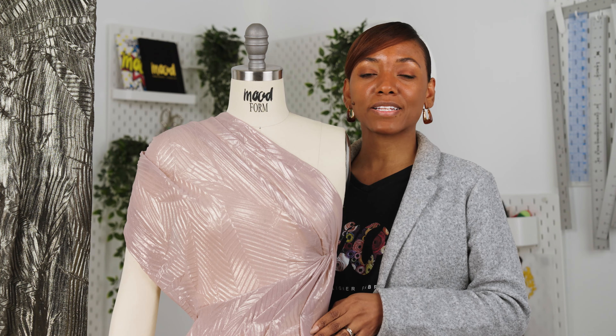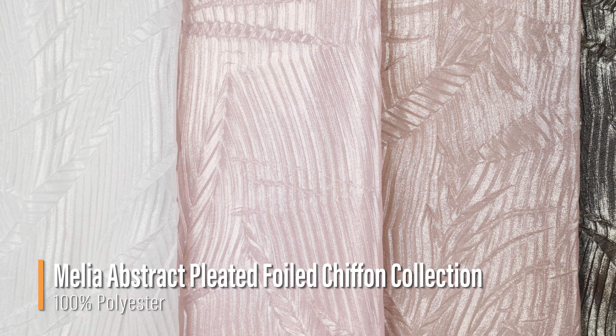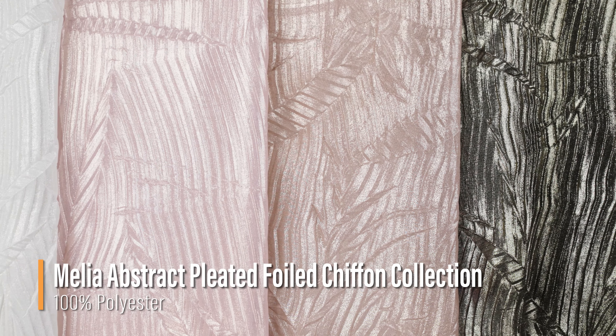Hello and welcome back to MoodFabrics.com. Here we are featuring our Melia abstract pleated foiled chiffon collection.